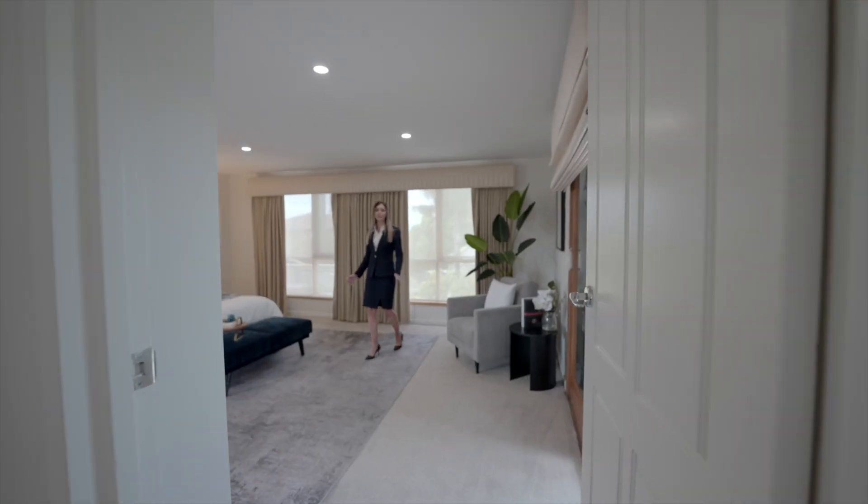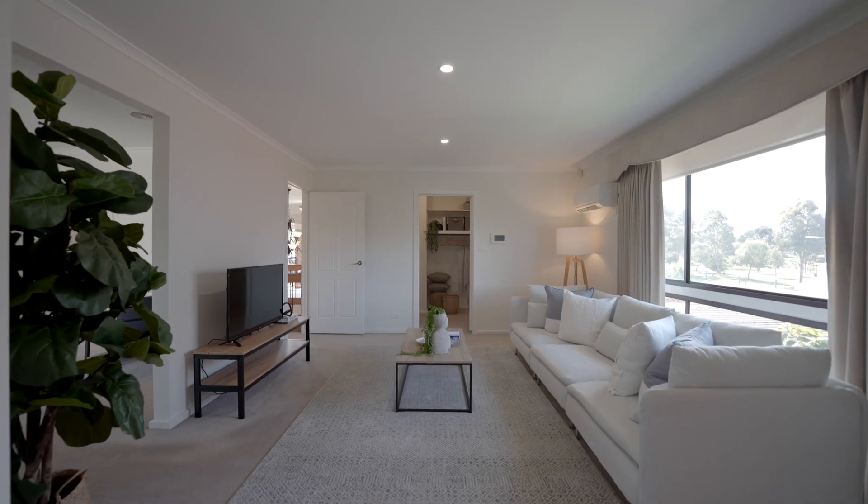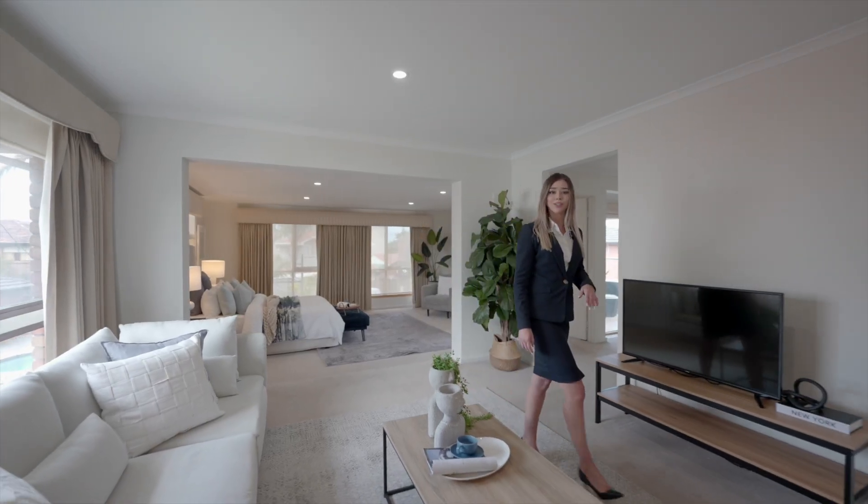This grand master bedroom has its own private balcony overlooking the pool, and it hosts its own lounge, home office, multiple walk-in robes and ensuite.